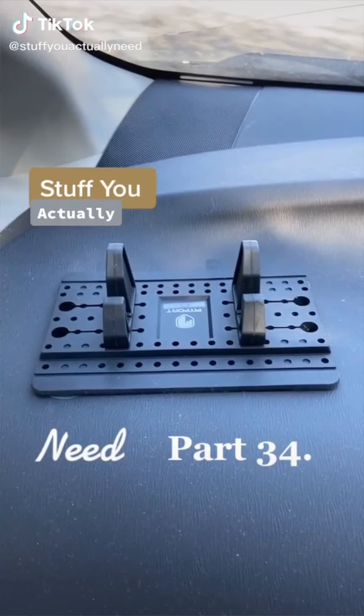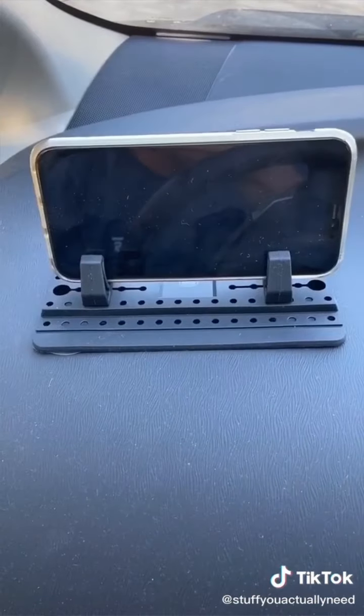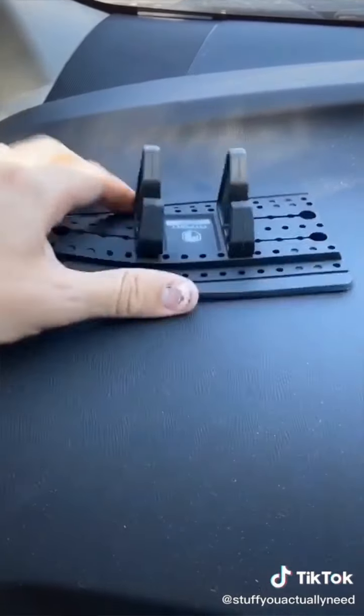Stuff You Actually Need Part 34. I've done a ton of research and this is the most adaptable and versatile phone stand I've ever seen. It will mold to any location in your car that you choose, and you can have it hold your phone horizontally or vertically. The nice thing is that it looks good and there's nothing on it that'll break. You could have this thing forever.